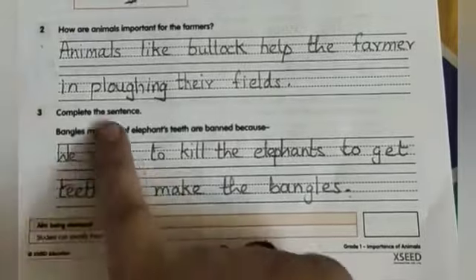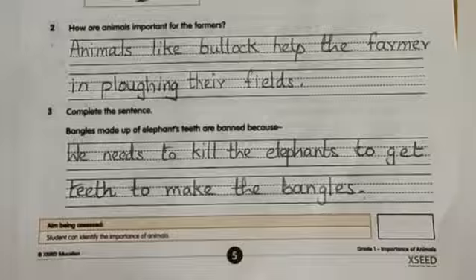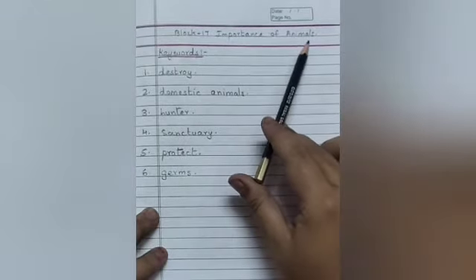Now with this, we have done our workbook, children. Complete your workbook and send it in the WhatsApp group. Now open your class workbook. Draw the double margin, put today's date. Block 17: Importance of Animals.